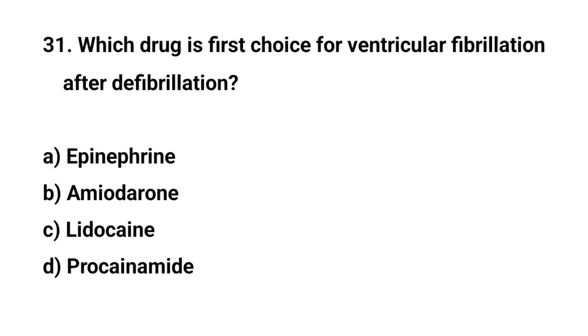Question number thirty-one. Which drug is first choice for ventricular fibrillation after defibrillation? The right answer is D: Amiodarone.